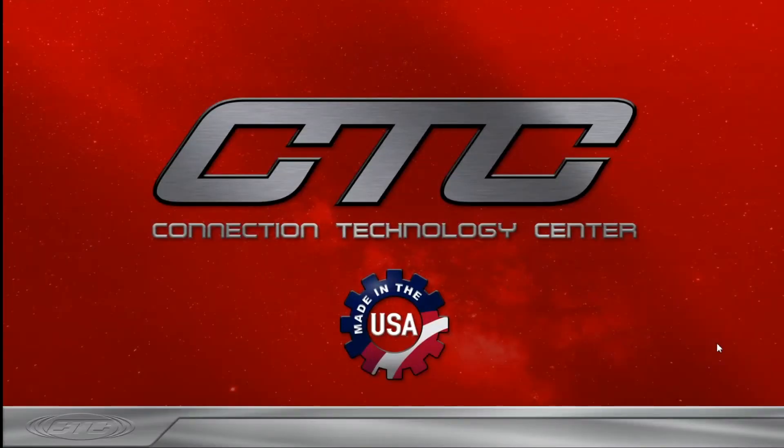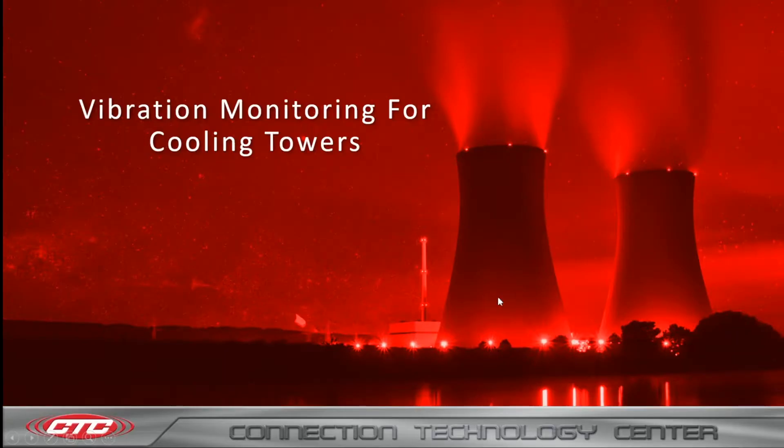Hello, my name is Matt Cortese and I'm the sales manager for Europe with CTC. Today we're going to be going over vibration monitoring for cooling towers. We will be going through a quick background and overview of the importance of condition monitoring cooling towers, and then I will be going through the products that CTC offers that are commonly used for these systems.